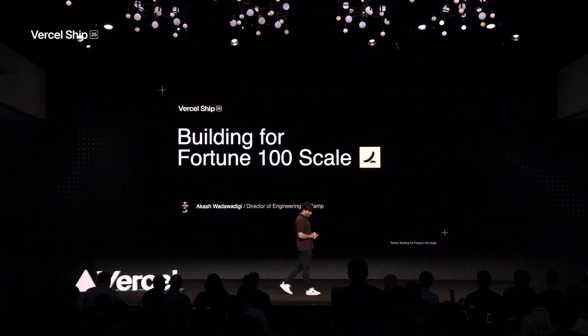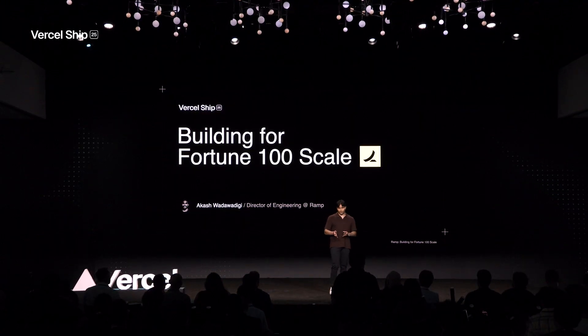Hope everyone's having a wonderful Wednesday afternoon. My name is Akash, and I'm the Director of Growth Engineering over at Ramp. Today I'll be sharing a little bit about our story as we migrated to Next.js.